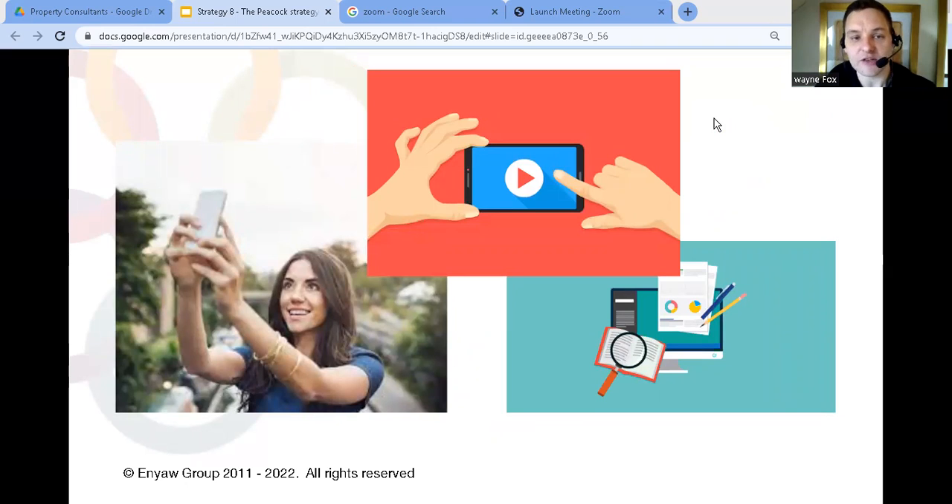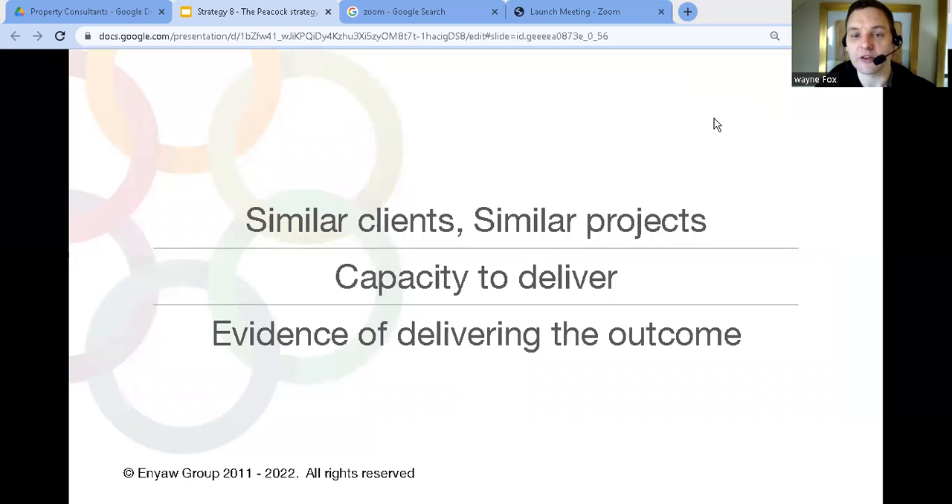Using this strategy means doing anything that lets your target clients see exactly what you're doing — basically showing them how you helped other people and companies just like them. You can use all types of media: creating case studies, promoting your clients on social media, recording a video with them. You need to show that connection with them. But there are a couple of key steps you have to follow: show similar clients and similar projects to those you're targeting, show the capacity to deliver what they need, and show you can deliver the outcome they're looking for.